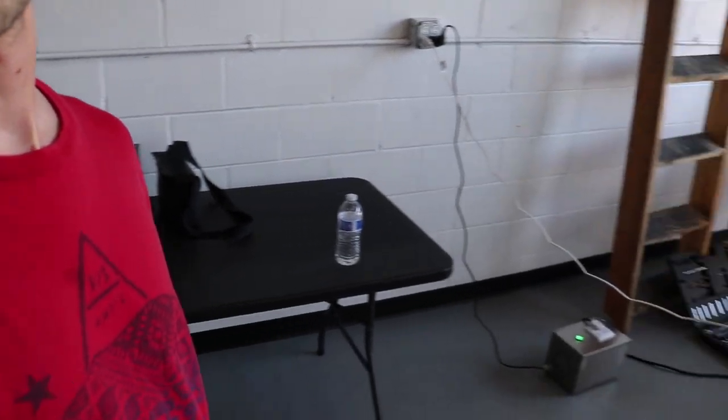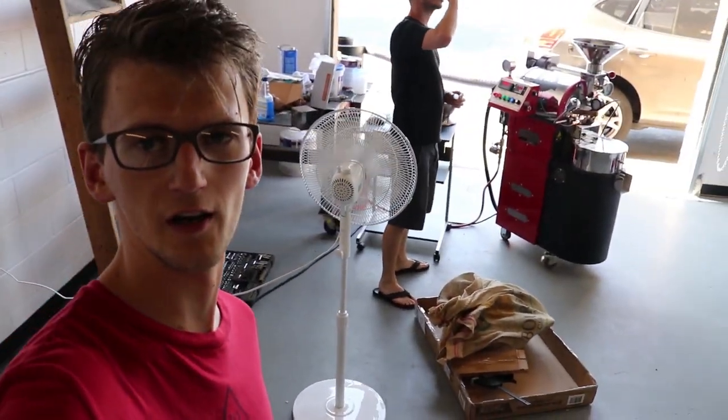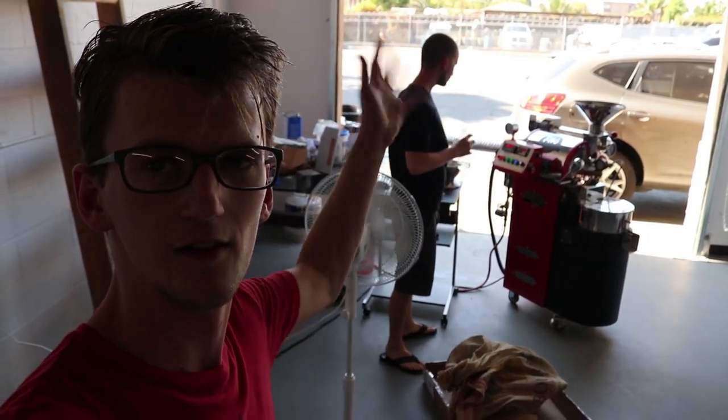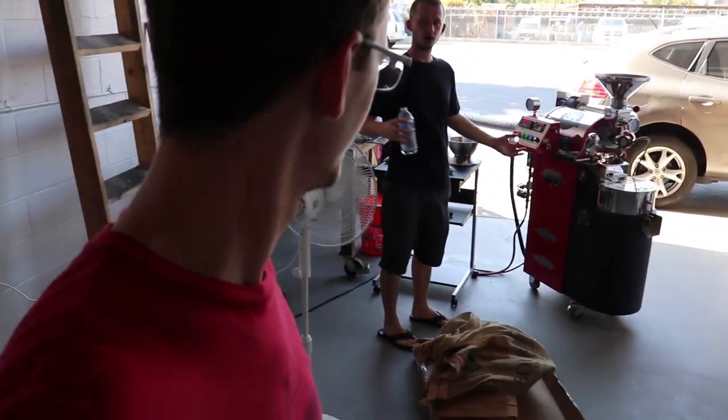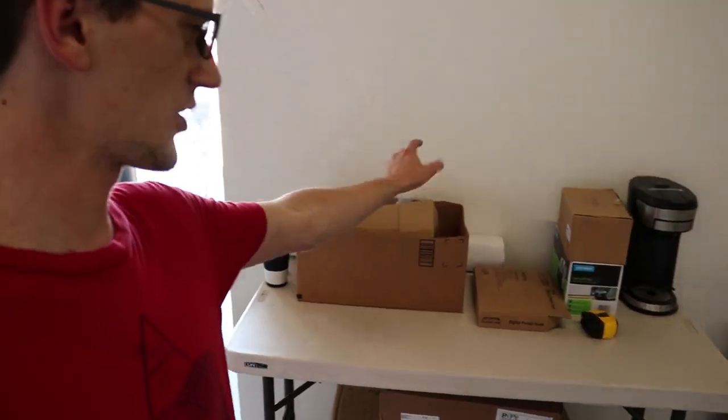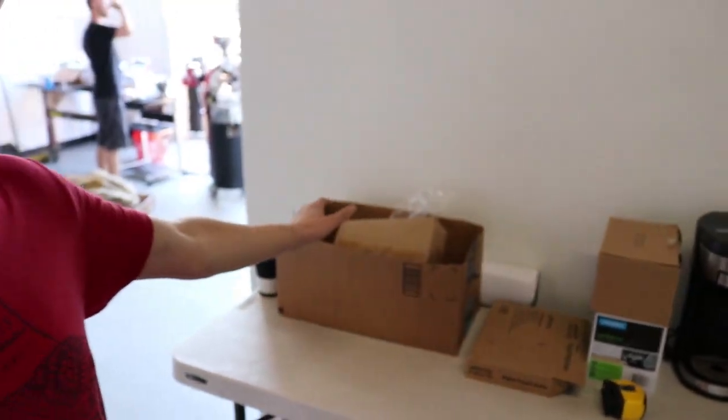We've got some of the stuff out — got a little table here. Max is still sample roasting over there. It's kind of a mess right now, but we've got to get the samples done. We've got a bunch of equipment here — a coffee maker and we're going to have several different kinds of coffee makers. We got a couch right here — that was Max's wife's idea. I wasn't too big on it at first, but when it arrived I thought, you know what, I like that idea.